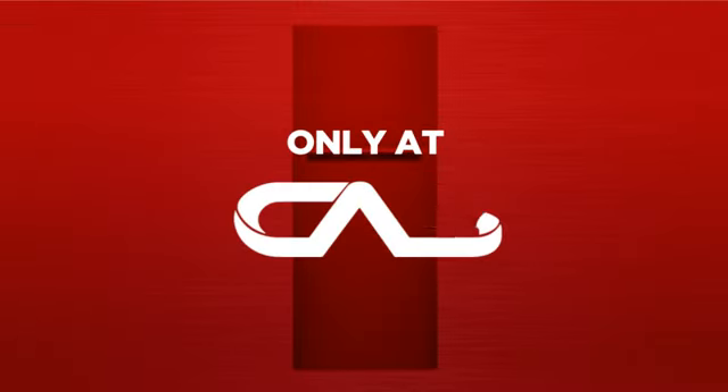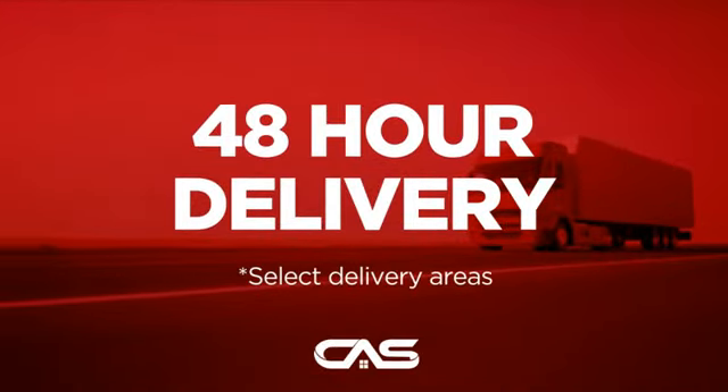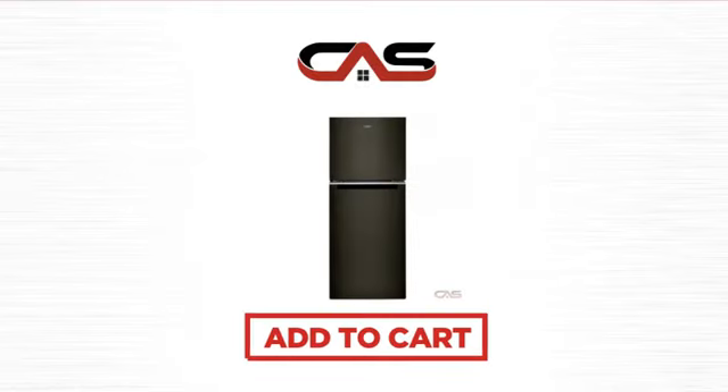And only at Canadian Appliance Source, you get this refrigerator at the best price in Canada. Plus, it can be delivered within 48 hours. Order online or get it at one of our showrooms in Canada. Click to order now or check out our hot deals at Canadian Appliance Source.